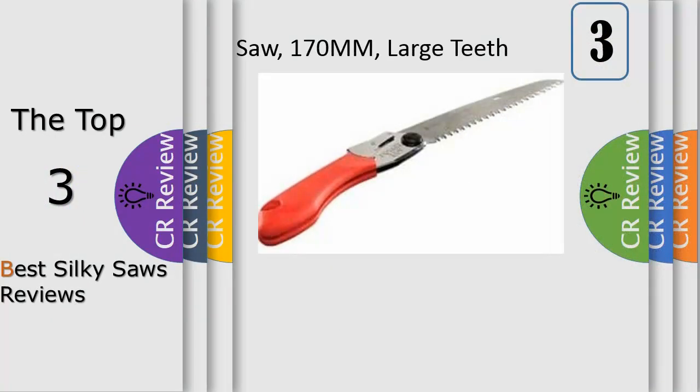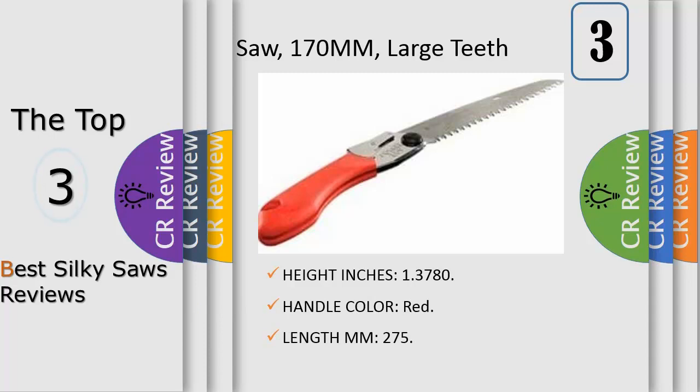Number 3: Silky Pocket Boy folding saw, 170 millimeters, large teeth. This compact lightweight folding saw with a 6¾ inch blade will take up very little room in your pocket or backpack. Nicknamed 'Little Giant' due to its extraordinary cutting capacity, the sleek saw features a rust-resistant hard chrome plated taper ground blade with an impulse hardened non-set tooth designed for greater cutting efficiency.